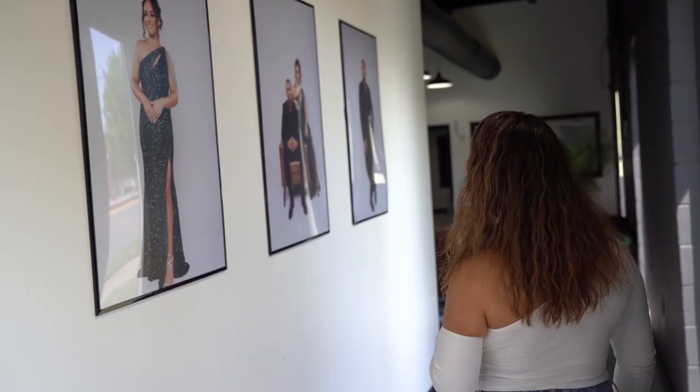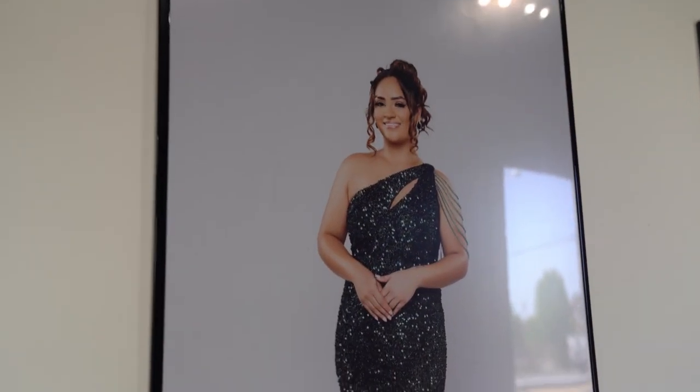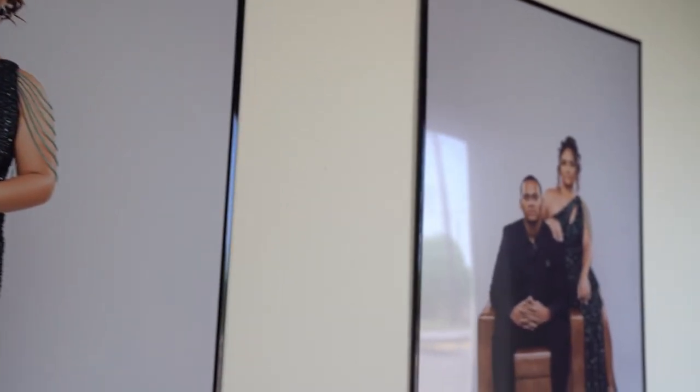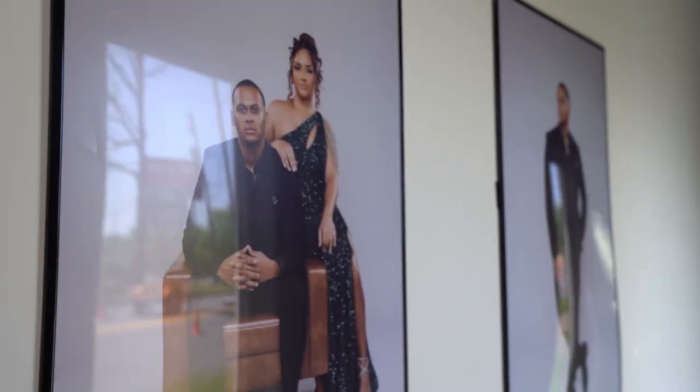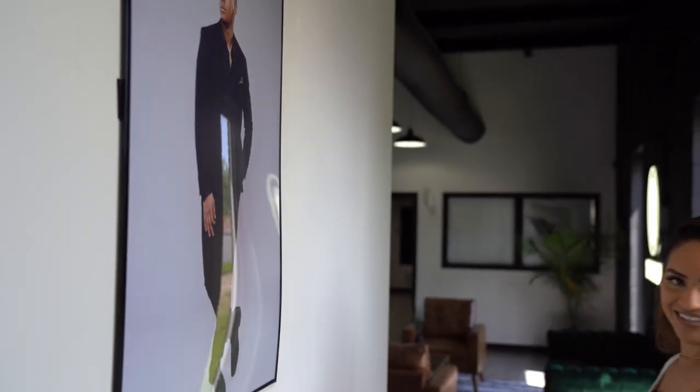The first thing we have here is the little hallway leading into the lobby. Of course we had to have our pictures on the wall — these are the owners. We have myself, a picture of us together, and a picture of my fiancé.